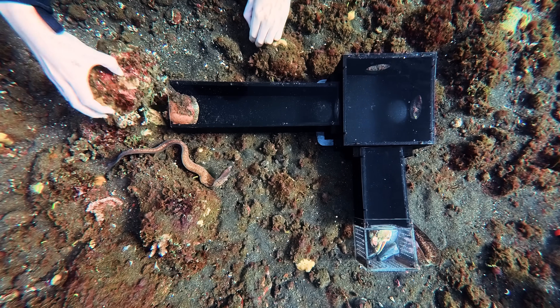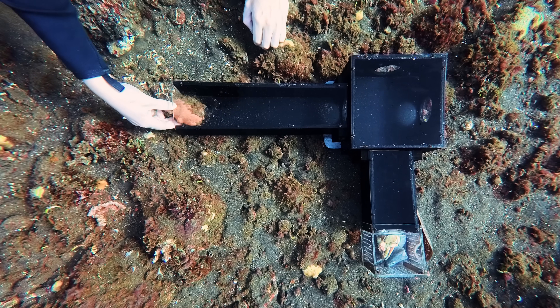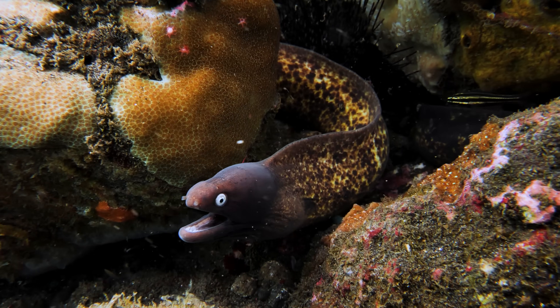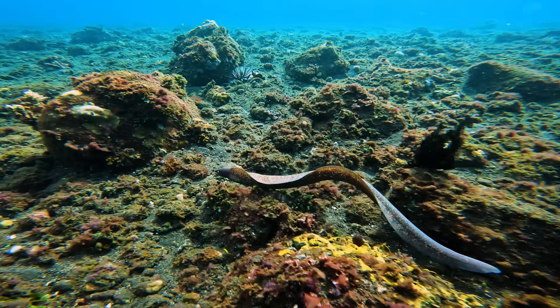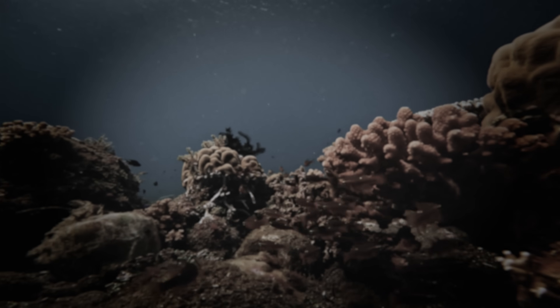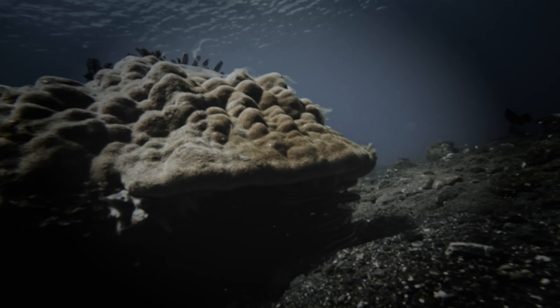One species was so eager to get started they couldn't even wait for us to finish setting up our mini underwater filming studio. This is the white-eyed moray eel — a bold, competitive predator that actively hunts during the day, making it the perfect candidate for the maze. These morays rely on an exceptional sense of smell to track down food, making up for their incredibly poor eyesight.